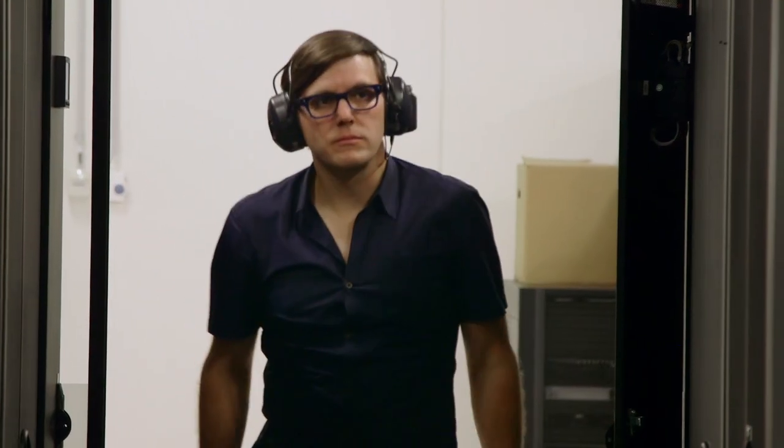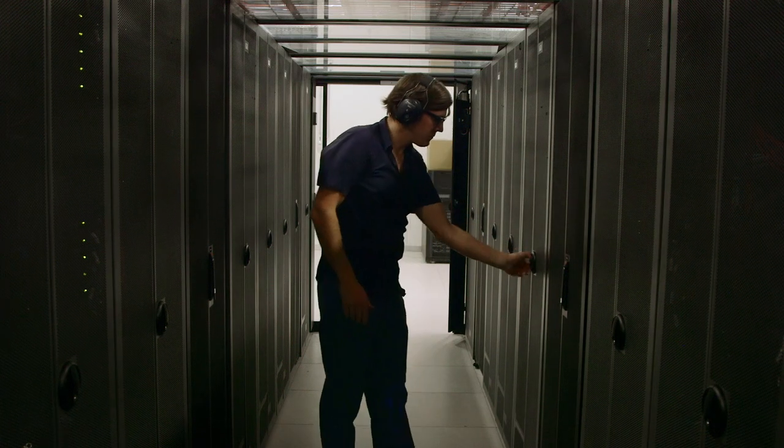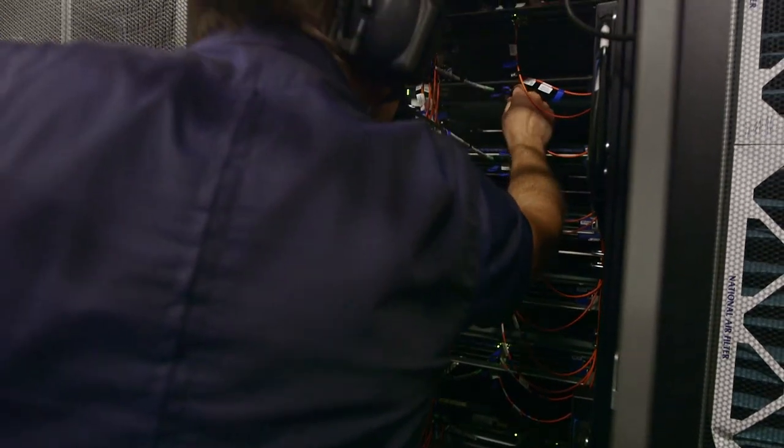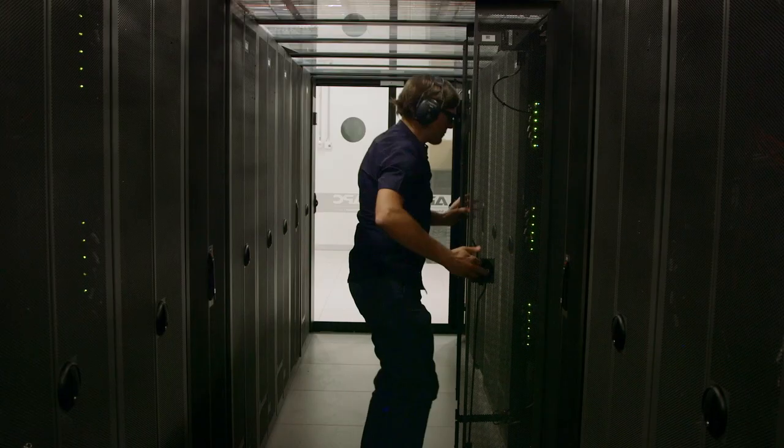Scientific computing, or supercomputing, has the advantage that you can speed up all the calculations that you want to do tremendously. If you would calculate for one day on the entire supercomputer here, it would take you 23 years on a single laptop.